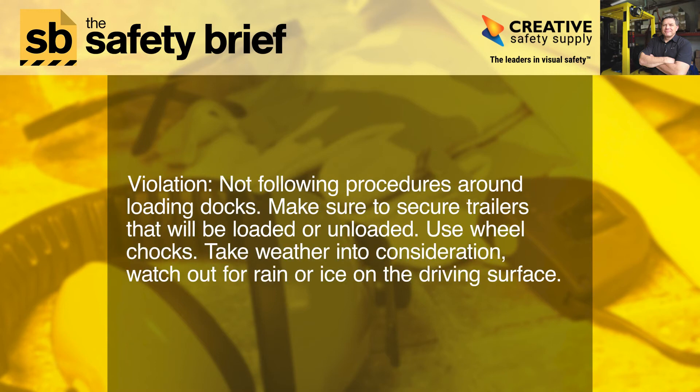Violation: Not following procedures around loading docks. Make sure to secure trailers that will be loaded or unloaded. Use wheel chocks. Take weather into consideration and watch out for rain or ice on the driving surface.